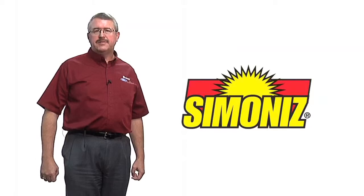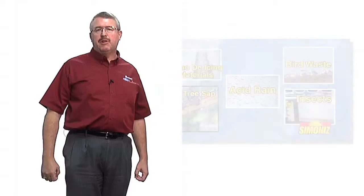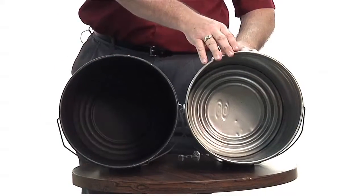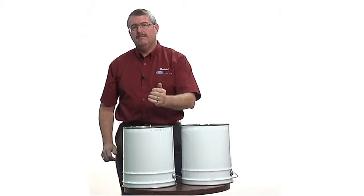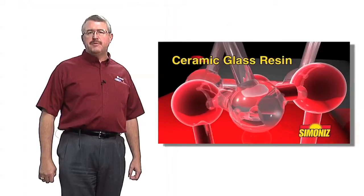To protect your vehicle from environmental hazards, we offer an exterior and interior protection package. This package includes a Teflon-based paint sealant to protect the exterior finish of your new vehicle from ultraviolet damage caused by the sun, as well as to make it easier to clean up bugs and road grime. The interior protection package helps keep the interior clean and stain-free. The undercoating helps seal the underside of the vehicle from dust, moisture, and noise. To demonstrate the undercoating process, we have one bucket that is untreated and one that's treated with undercoating. As you can tell, it makes a significant difference in noise.